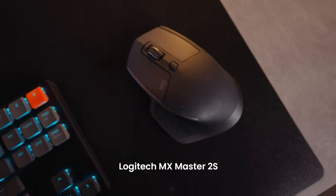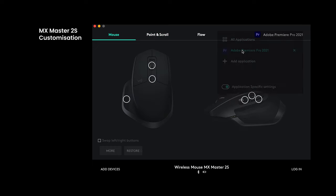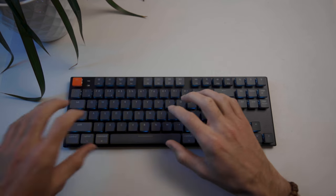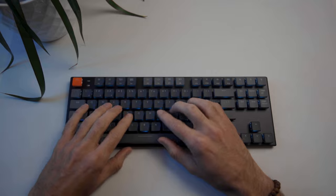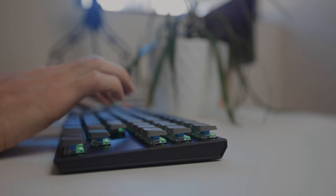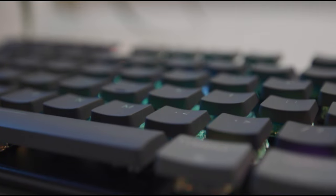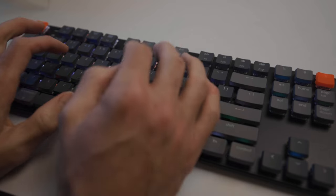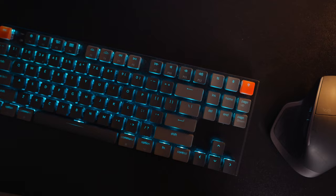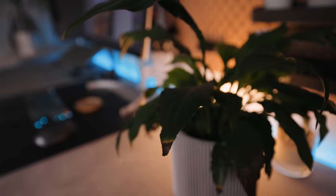My mouse is the MX Master 2S which I've had for years now. I absolutely love it — the customization it provides and the battery that lasts forever. I highly recommend this mouse. Next up is my keyboard, a Keychron K1, purchased last year when setting up this space. I've been super happy with it. I've got the blue switches which I really enjoy using — great for typing. I love the RGB light options and the compact design. I've got the one without the number pad which makes it even more minimal and perfect for my desk. Under the keyboard and mouse I have a cheap black IKEA desk pad.